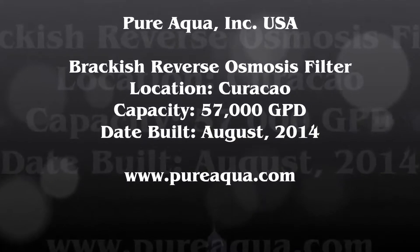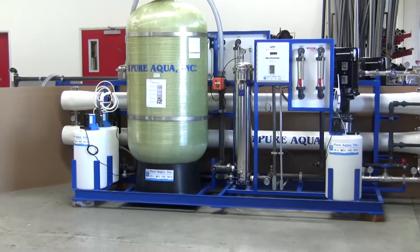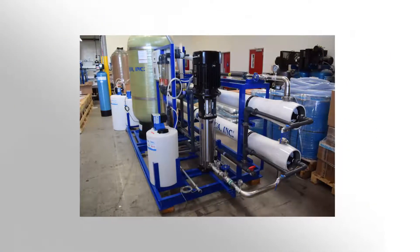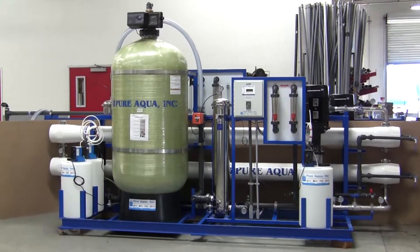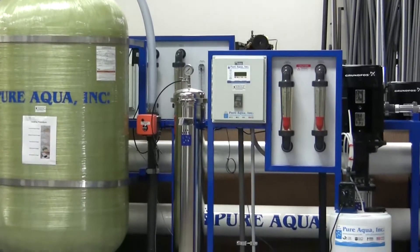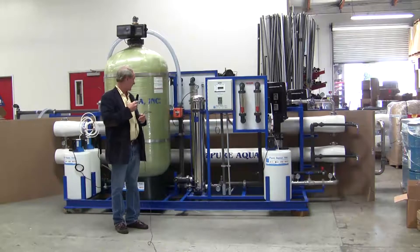Thank you for joining us. Today is September 2nd, 2014. We're in Santa Ana, California at the headquarters of Pure Aqua, and we're preparing to ship a water treatment system to an island in the Pacific Ocean.